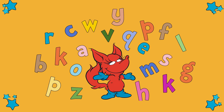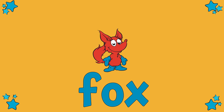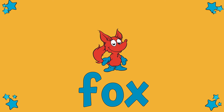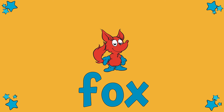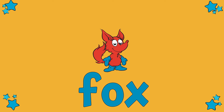Let's start with our first word game. Do you know what this word says? Let's sound it out together. F, O, X. F, O, X. Fox — great job.